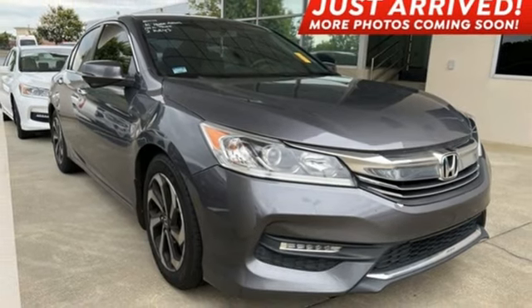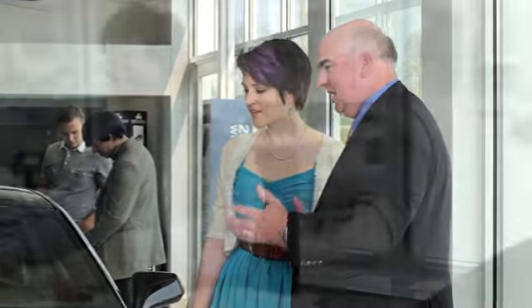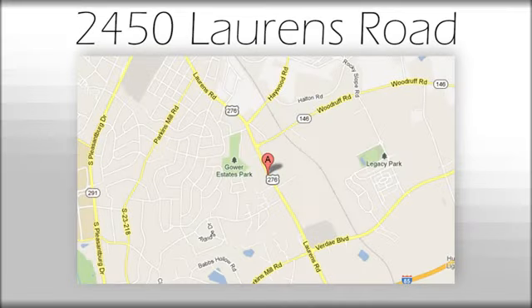Hurry in today and see it for yourself. We believe the cars we offer are the highest quality and ideal for your life needs. We look forward to doing business with you. Bradshaw Acura at 2450 Lawrence Road.